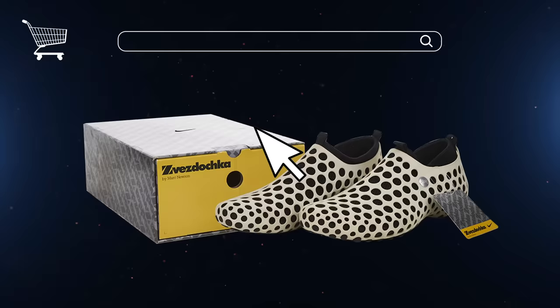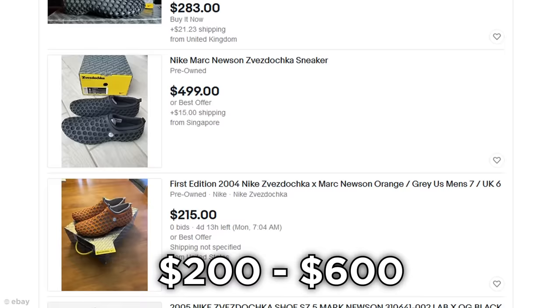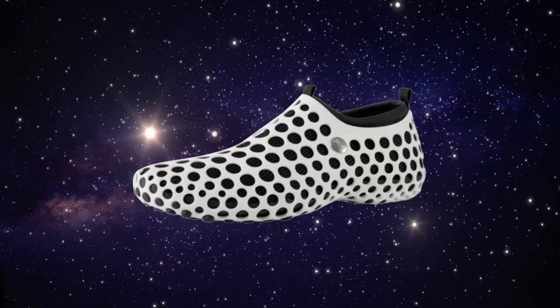They're also infinitely resellable, it seems, as despite no longer being available to buy new, there are quite a few pairs up for sale on eBay. For anywhere from $200 to $600, if you're lucky, you too can be the proud owner of shoes that are totally out of this world.